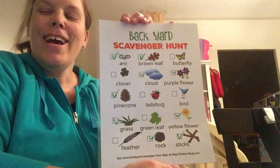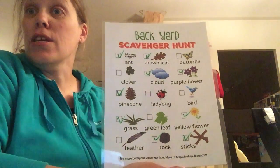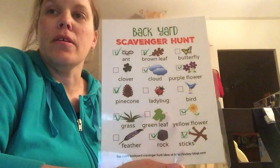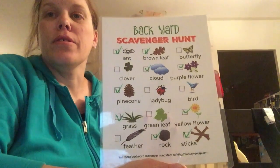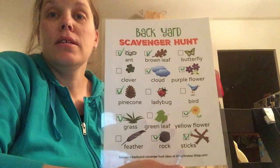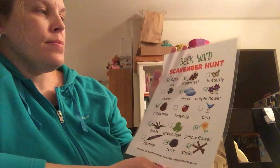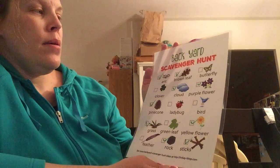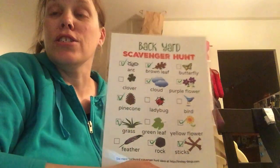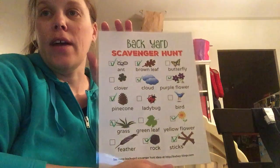Sorry if this appears backwards. I encourage you to try and see how many of these things you can find. And you might find some other things you might want to add — maybe in your particular yard there are some other different creatures or bugs out there that you might find, like the snail Ellie and I found the other day. I'm anxious to hear how many of these things you're able to find and what other additions you have to add to the list when you do a backyard scavenger hunt.